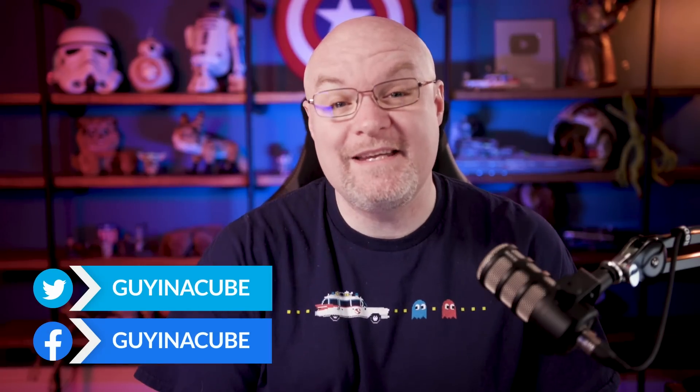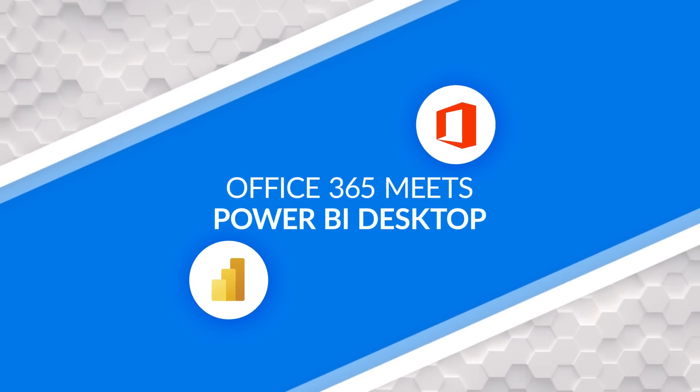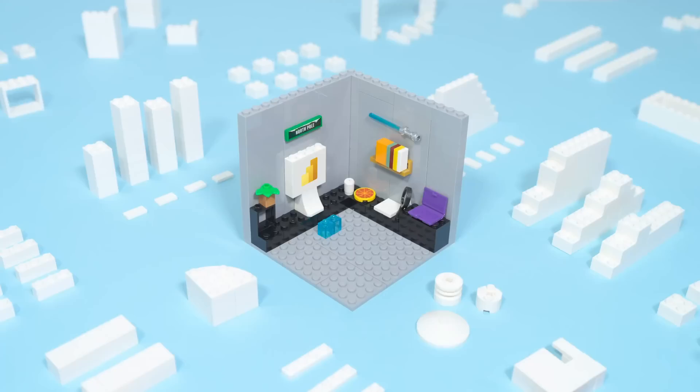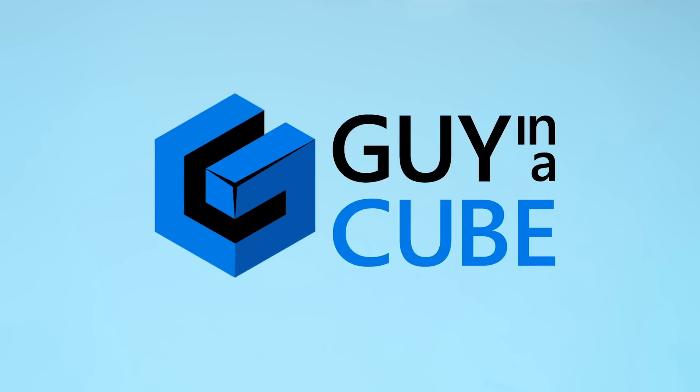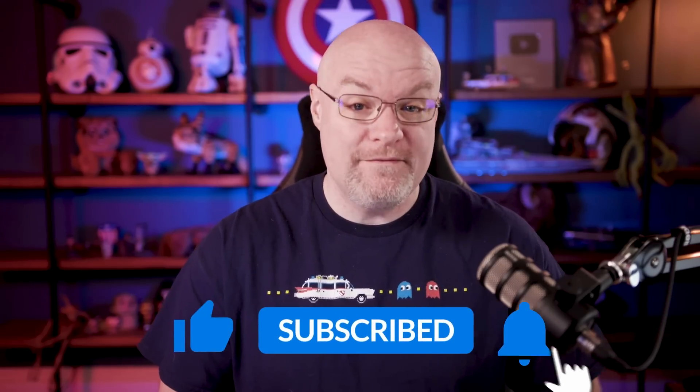Yo, Adam Saxon with Guy in a Cube, and in this video we're going to look at something coming to Office from a Power BI perspective. If you're finding us for the first time, be sure to hit that subscribe button to stay up to date with all the videos from both Patrick and myself.